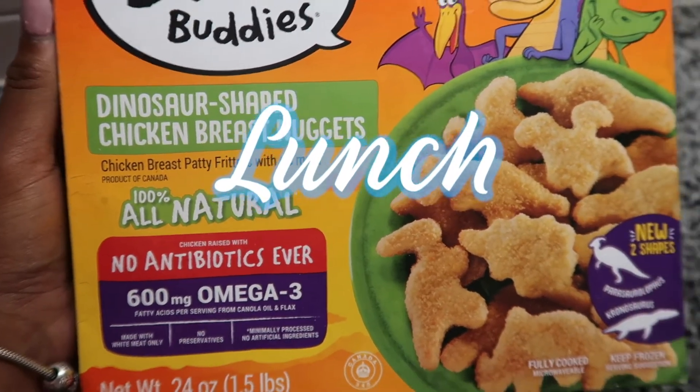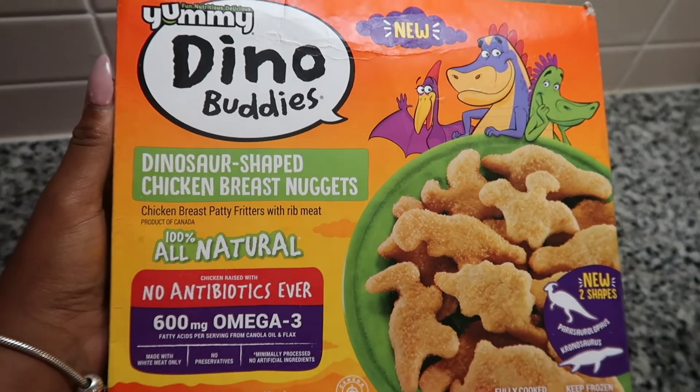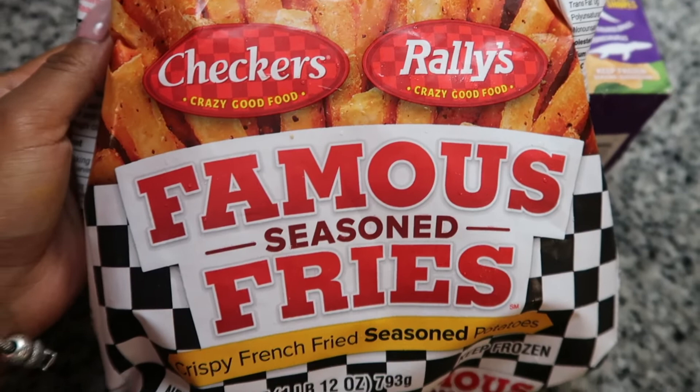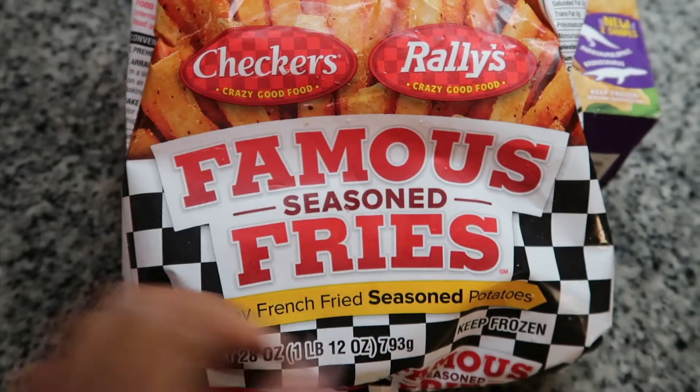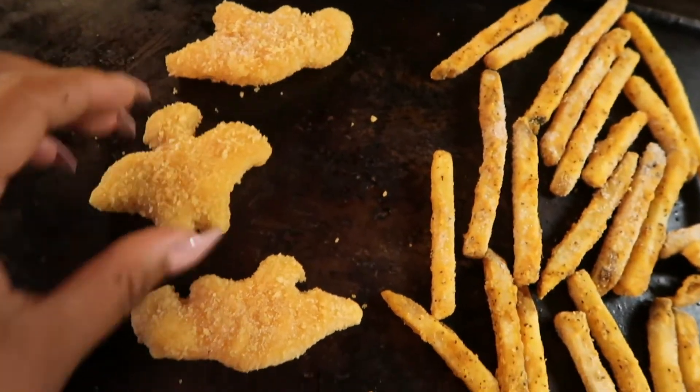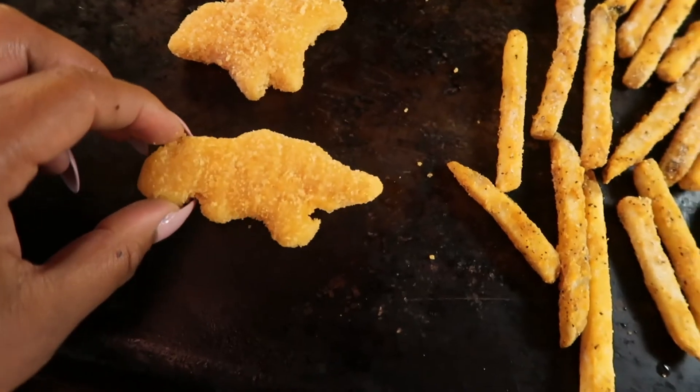Okay, so for lunch Shy is going to eat these Dino Buddies — they're dinosaur-shaped chicken breast nuggets, 100% all natural. And she's going to eat these famous seasoned fries. These are so bomb, and the chicken nuggets are bomb too. I'm just going to put a few on a little pan and heat them up in the oven.